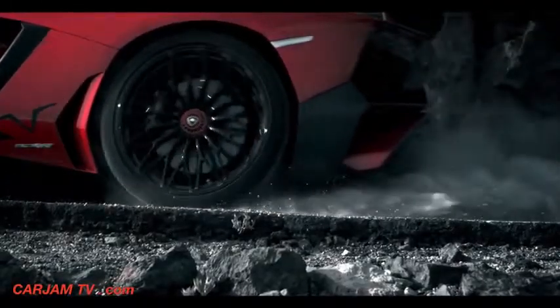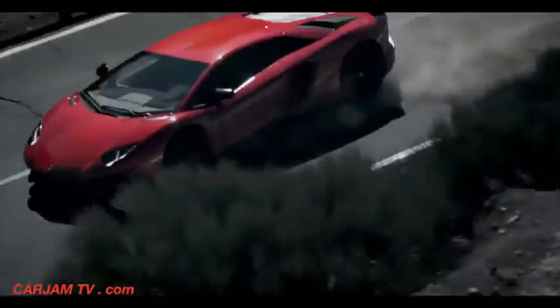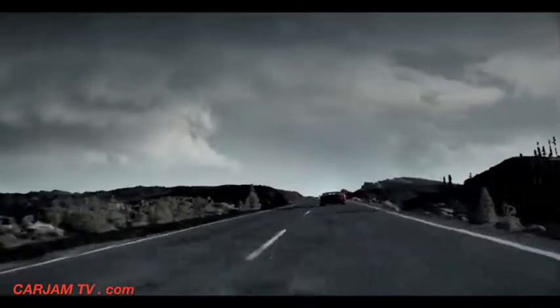Three. Two. One. Pedal to the metal. Analysis — apex perfected.